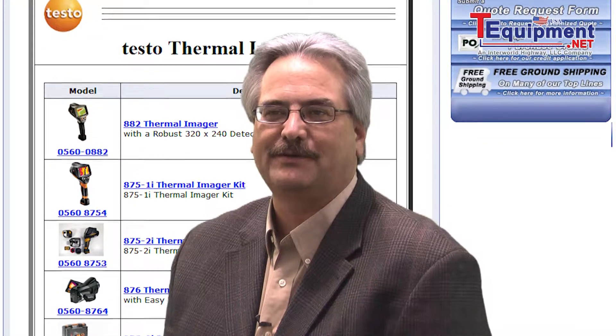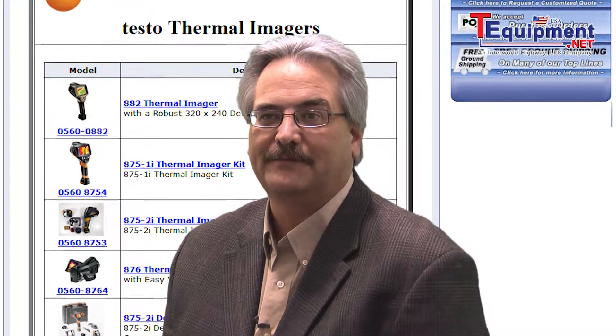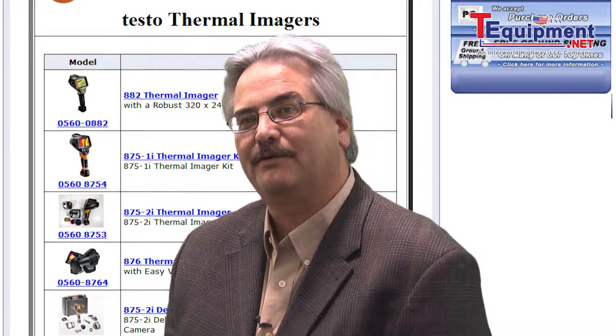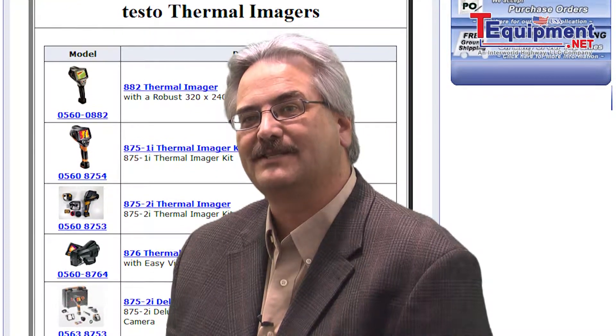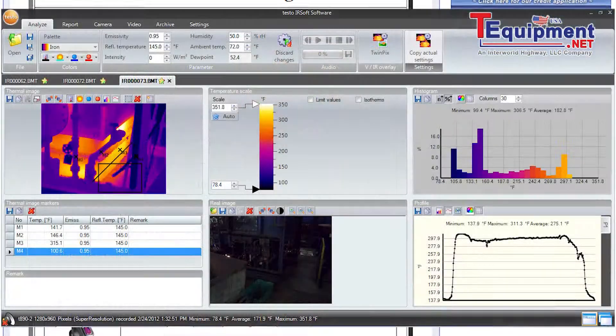All Testo thermal imaging products include Testo IRSoft software. This software is very important and critical — it is the second most important part besides deciding on a thermal imager to use. Everything that you do will be analyzed and reported.